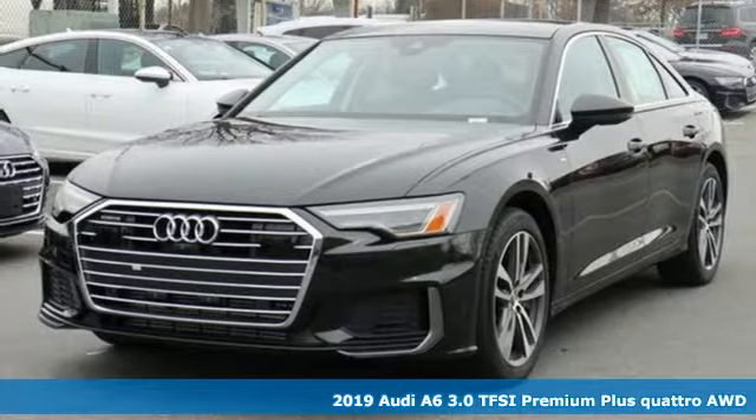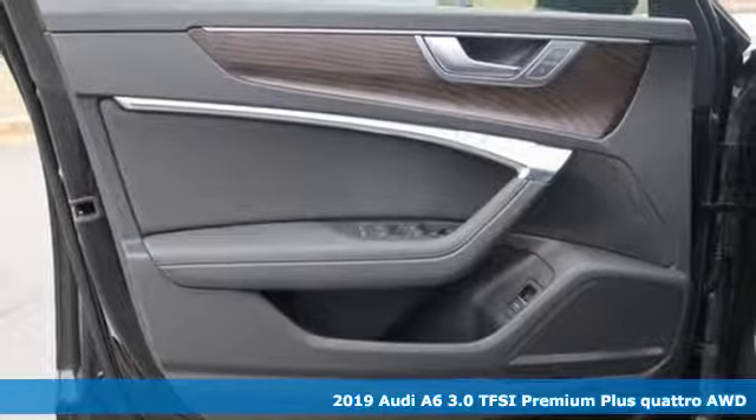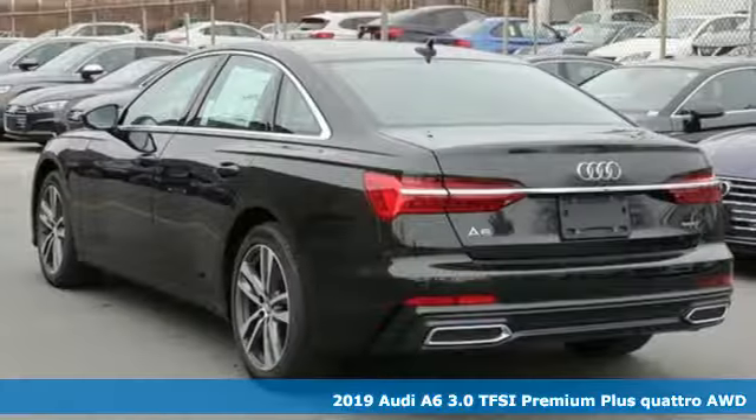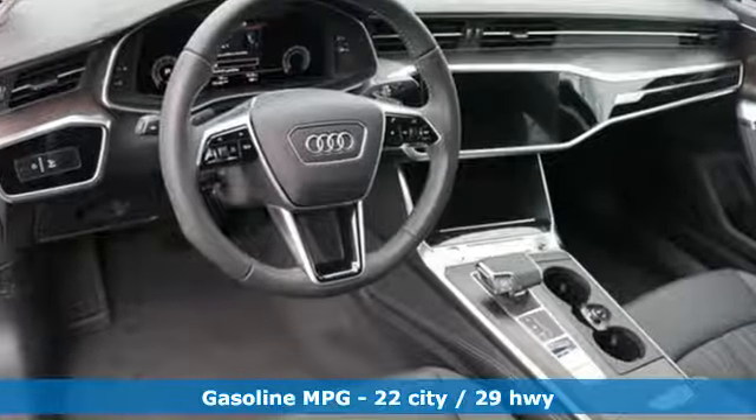Here's a new 2019 Audi A6. It's a lively performer from the inside out with dramatic power, well thought out technology and a beautifully devised interior. It comes nicely equipped with features you'll love.